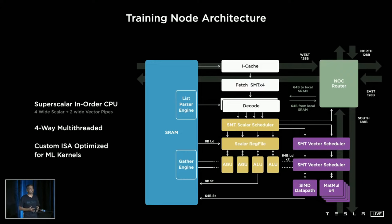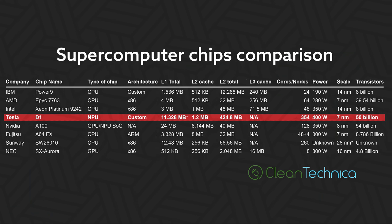Next, Tesla labeled something as either an I-cache or L1 cache. My bet is that this is the fastest tier L1 cache — more specifically, the L1 instruction cache and not the L1 data cache. Most processors have two L1 caches: one for instructions and one for data. Assuming Tesla eliminated the L1 data cache, this is a standard 32-kilobyte instruction cache, giving the chip 11.328 megabytes of L1 cache — double that if Tesla has both L1 caches.